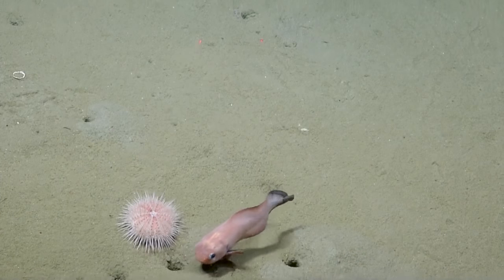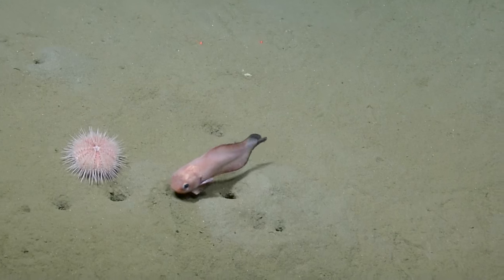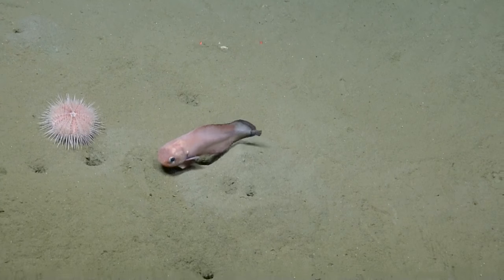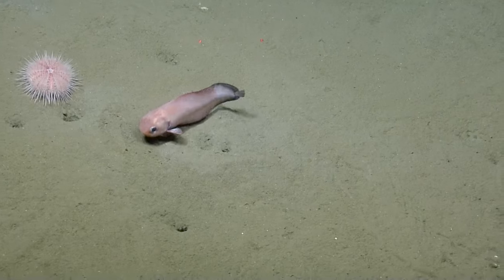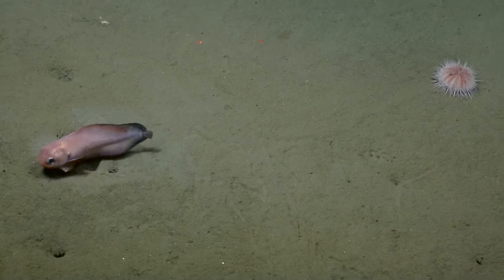He caught a fish — three different species. He's got little whiskers, some nice little whiskers. Quite a pretty fish.